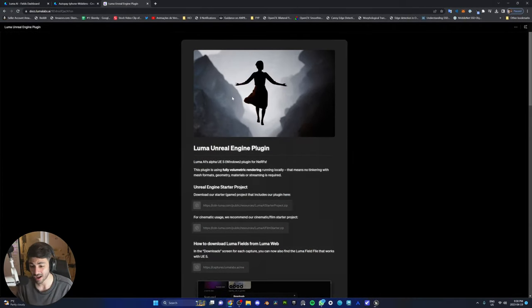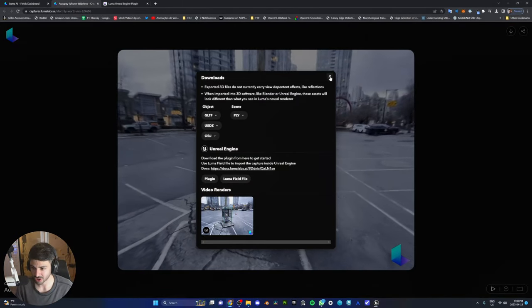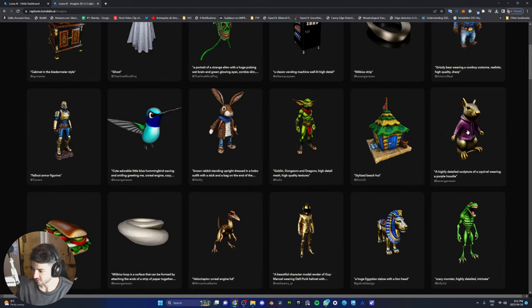In the meantime, I've downloaded the Luma Unreal Engine plugin. When you do a scan of a location and go to download, I'm going to download a Luma field file. Wait a second — this is fucking crazy. It creates 3D models with text! I didn't know Luma Labs has an 'Imagine 3D.' Did you know about this? Look at these — these are fucking good.